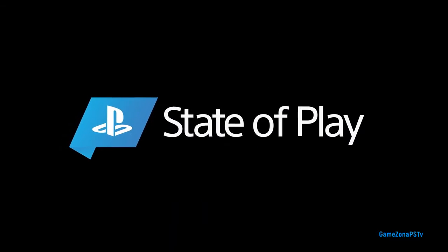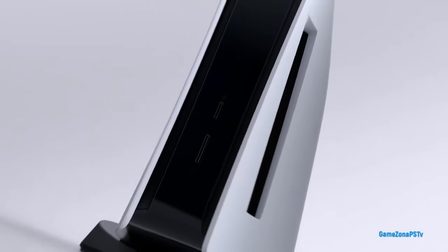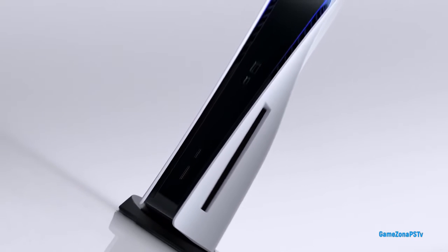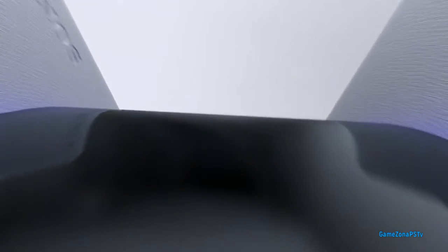Hi, everyone. I'm Hideaki Nishino, and I head up PlayStation's platform planning and management team, which includes product and UX design. Today, we are finally going to give you a look at the PlayStation 5 user experience. We will see some of the features that enable games to work together with the hardware and network to deliver a truly next-generation experience.